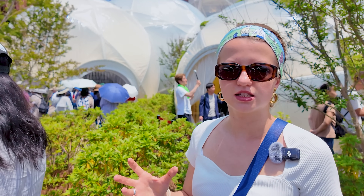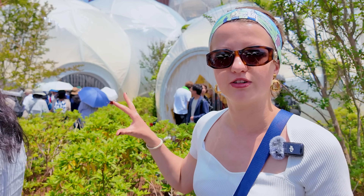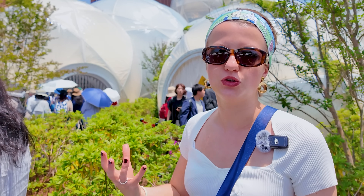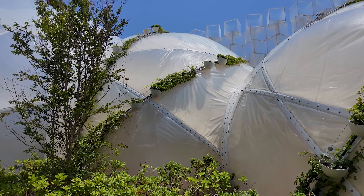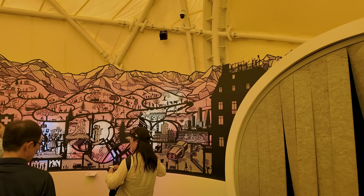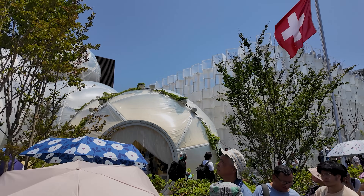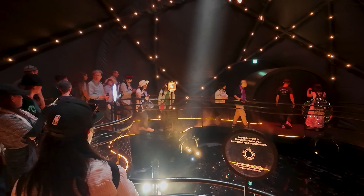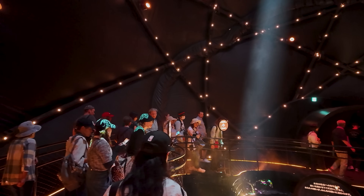The Switzerland pavilion reminds me of a scientific lab, so I think we're going to explore lots of very interesting things inside related to the newest innovations in Switzerland. It's actually one of the lightest structures at the expo: six white spheres made from a double-layer foil membrane stretched over a minimal steel frame. Inside, you step into a dark, dreamy space with inventive technologies and installations.